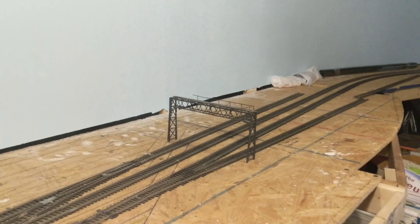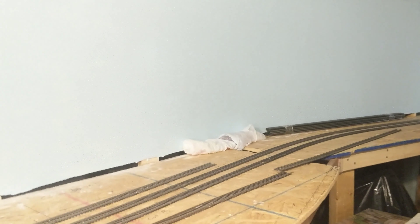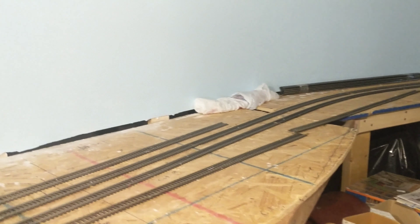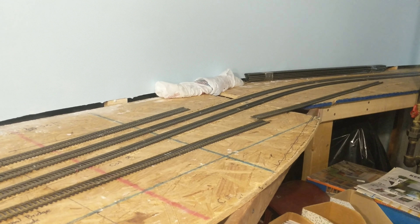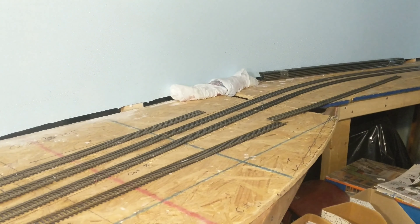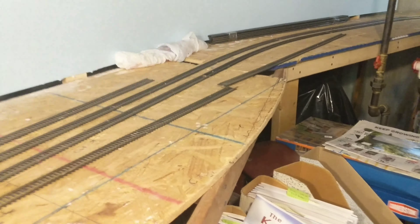He started this layout in 2003, and it is now 2019. He's still working on it, but the detail here takes time. I hope you enjoyed this one — it's a little long, but I think it was worth it. Take care, I'll see you on the next layout.